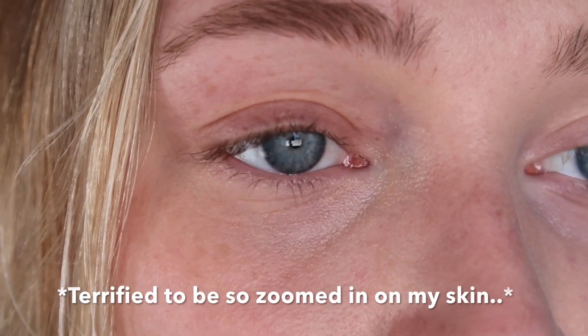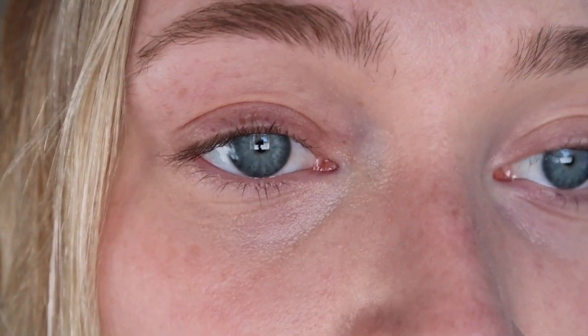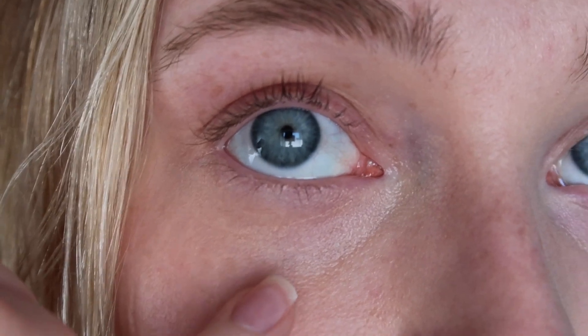Something I personally struggle with is my under eyes — I have really dry under eyes, and no matter what concealer I put on, after 20 minutes it looks terrible. I've used a bunch of eye creams and different concealers and I just can't figure it out. The concealer did cling to the dry parts. This is a zoomed-in look — sorry, my eyebrows are a little wild — but the concealer did crease a little and clung to the dry parts of my under eye.